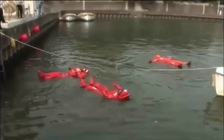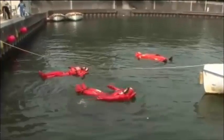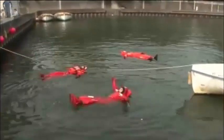There are both buoyant and non-buoyant immersion suits. Use a life jacket in conjunction with non-buoyant immersion suits.